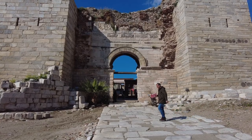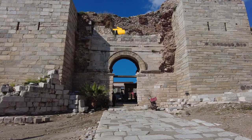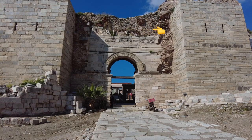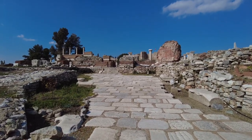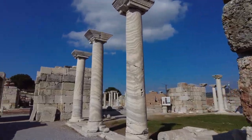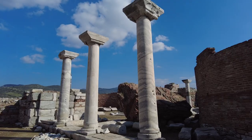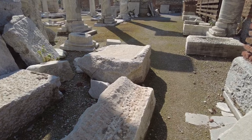Just above the arch, on the upper left-hand side, you can see a relief. There were other reliefs up there — guess where they are? England. There's so much marble all over the ground; you're literally walking on top of it.